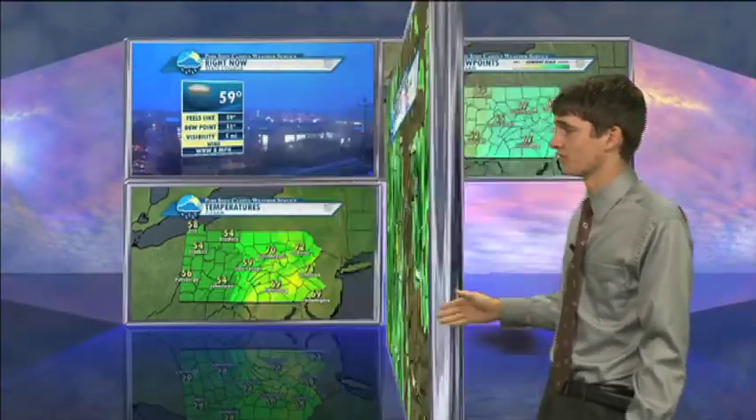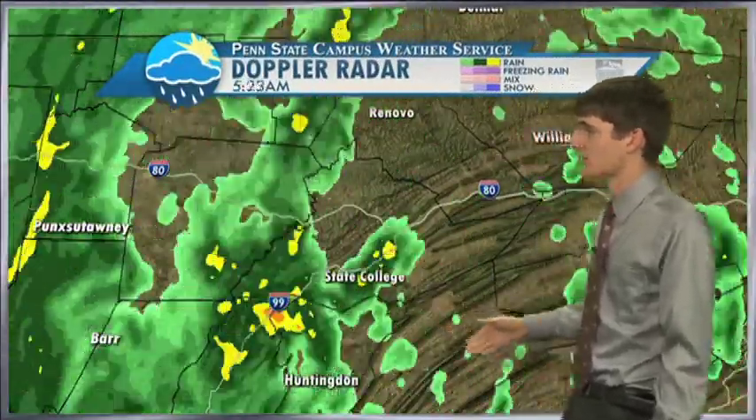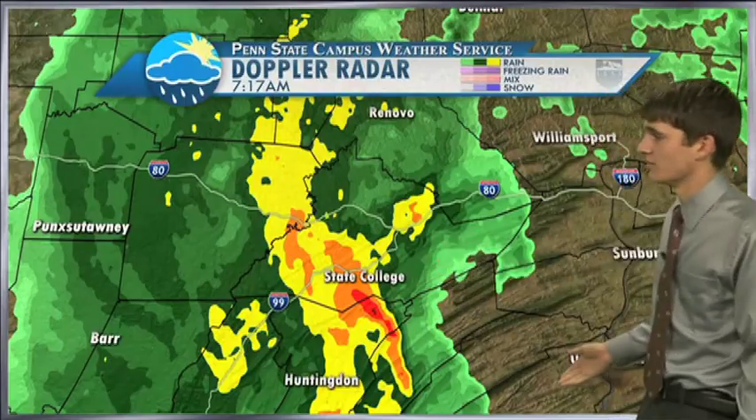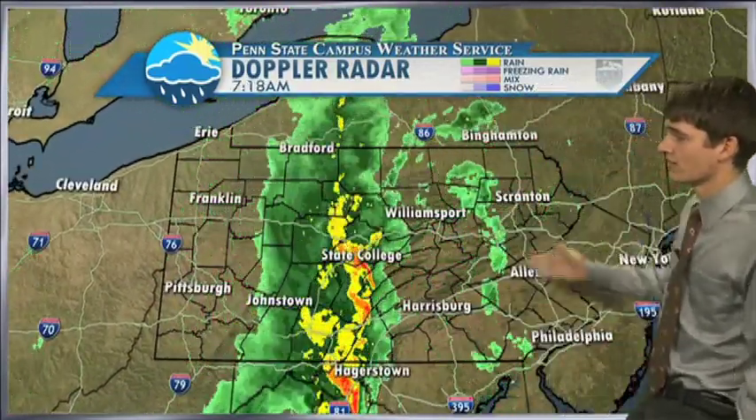As we look at the radar currently, you can see scattered heavy showers around the State College area. We have a heavy band moving towards the State College area right now. As we look across the state, you can see that continues — we have heavier rain towards the south moving towards the north.